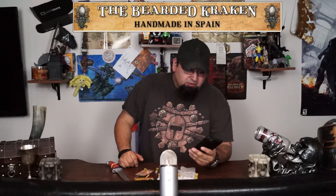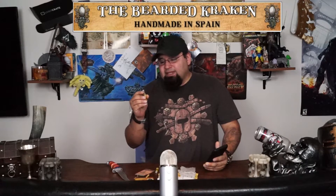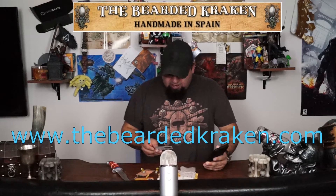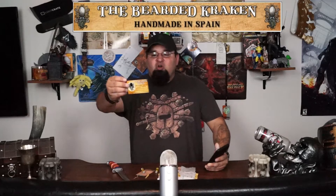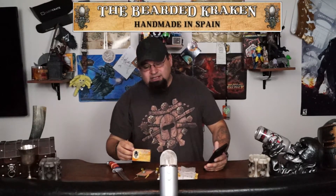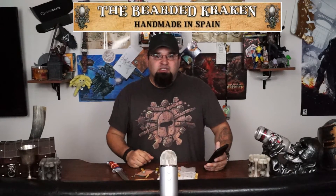These two vials are really cool. If I truly enjoy the product, which I anticipate that I will, later on down the road when these become empty, hopefully I can go to that Etsy site or even to thebeardedkraken.com and through his crowdfunding, hopefully as he establishes a business for himself, I can just go back to the site and say, hey man, I really like that Whispering C, and hopefully purchase more.